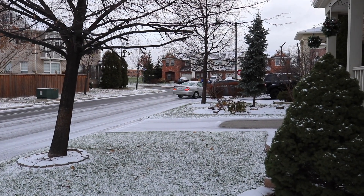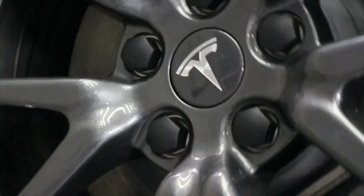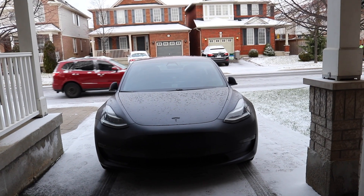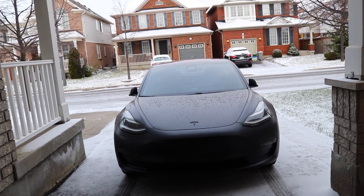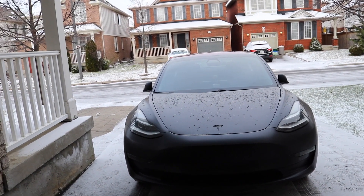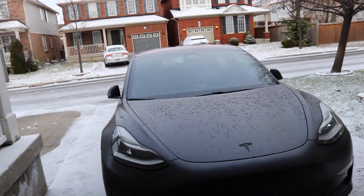He just hit the parked car because he's going too fast. Hey folks, welcome back to the channel. Thanks for watching. Today is an update for me. I was one of the late comers to get the latest update, which is 2018.44.2, also known as the cold climate update or the winter update for cold climate people.